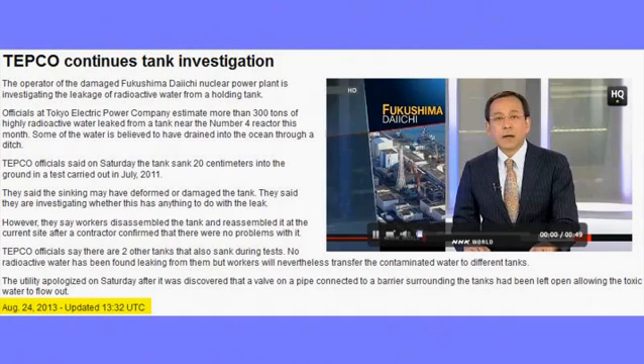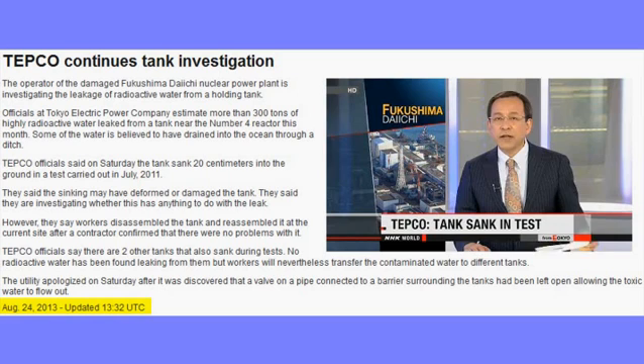TEPCO officials say they've known for more than two years that the tank that leaked radioactive water was standing on shaky ground. They say in a test carried out in July 2011, the tank sank 20 centimeters. They're now looking into whether that had anything to do with the latest leak.